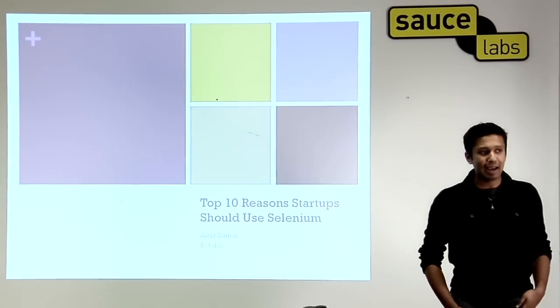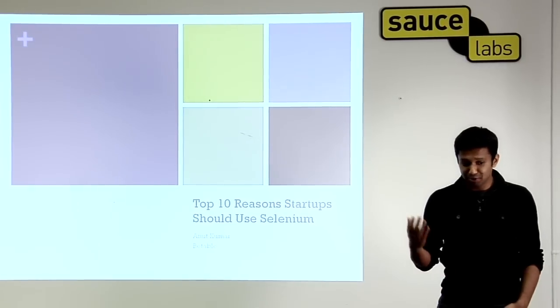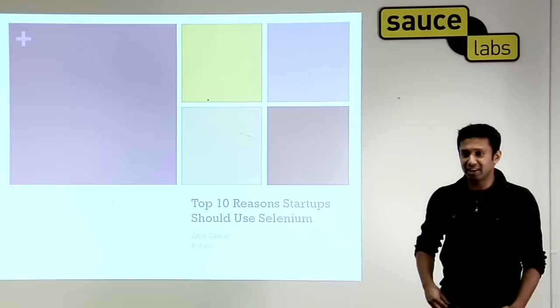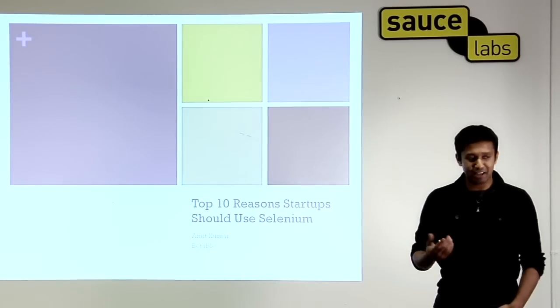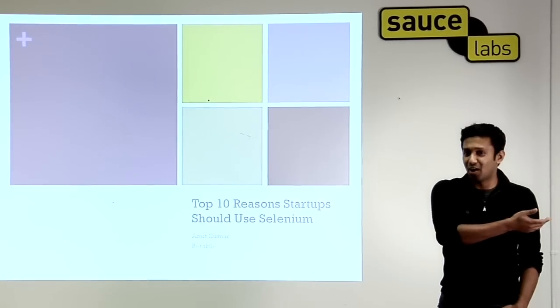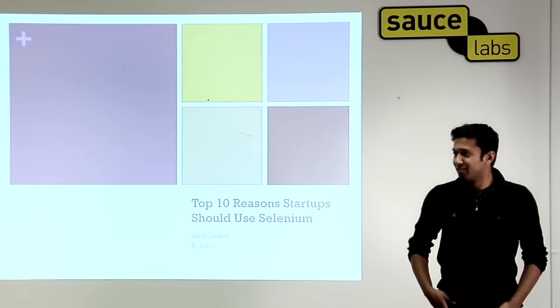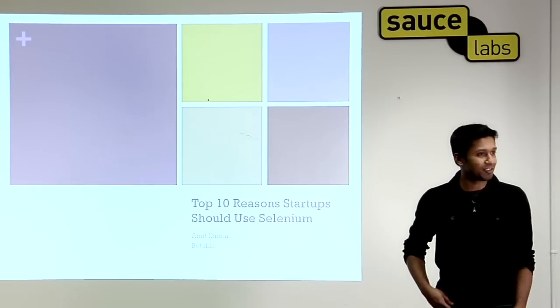I signed up for this talk kind of by accident — actually completely by accident. When I was signing up for the meetup, and this was my first meetup, it said 'what talks would you like to hear?' I filled this in just because I thought it was a mandatory field. And then I get this email from John saying I'm giving this talk. So I'm going to go along with it. I'm not a comedian, but we're going to make it happen. Just roll with the punches with me on this.